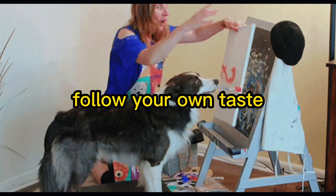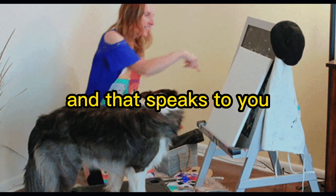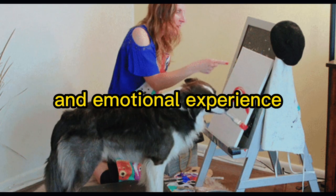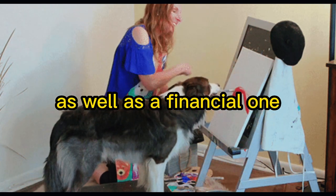Follow your own taste. Ultimately, choose art that you love and that speaks to you. Investing in art should be a personal and emotional experience as well as a financial one.